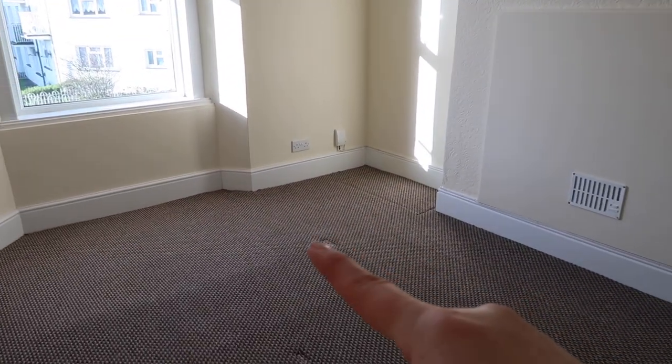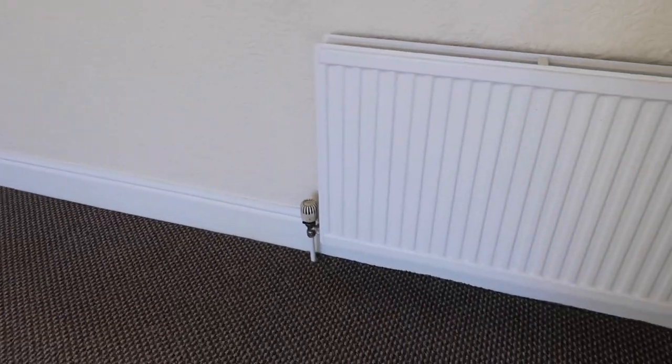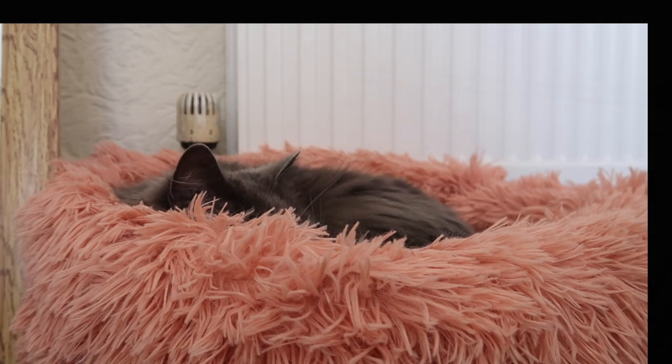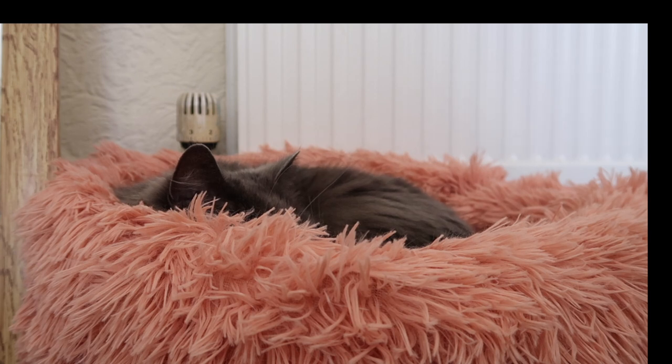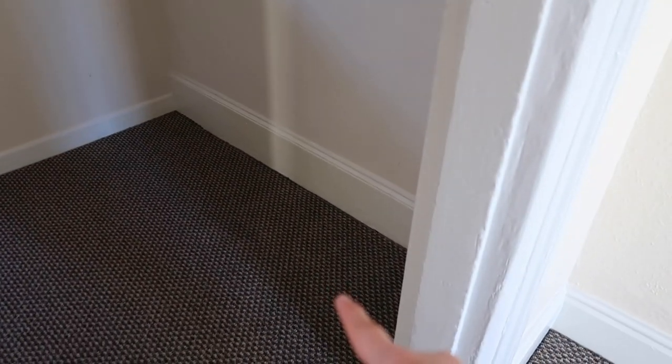We found a lot over here, and that's where she had her pink bed. And the cat tree was here.